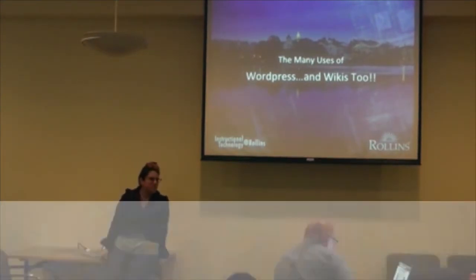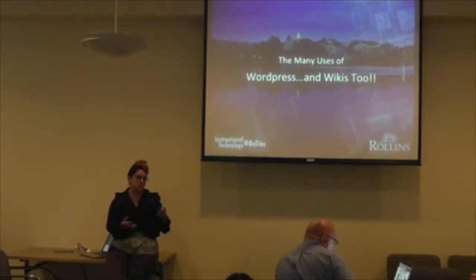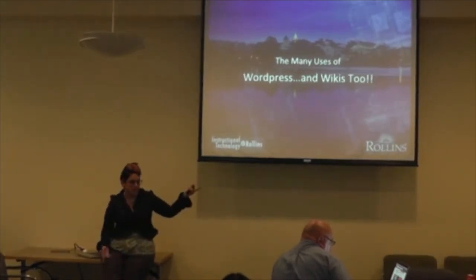Originally, I was just going to discuss WordPress, but after a conversation yesterday, it seemed like there was some interest in wikis as well. We do have quite the explosion on our campus with using these tools, so it's great to highlight both of them.